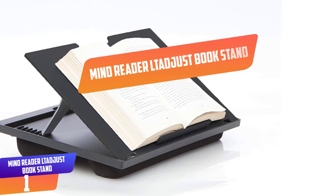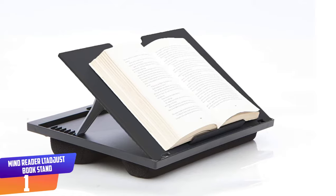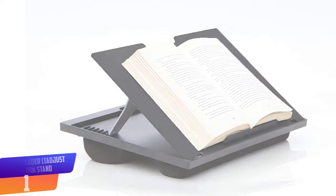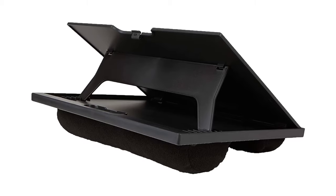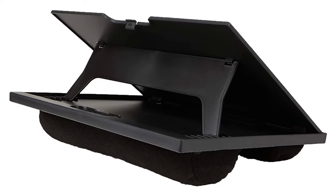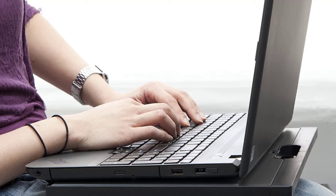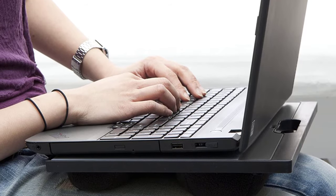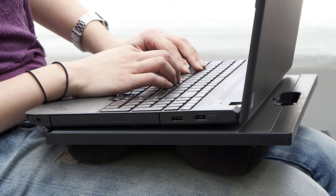Number 1: Mindreader LTADJUST Book Stand. Enjoy the comfort and versatility of the Mindreader Portable Cushioned Desk Table for your lap. For those who are constantly on the go and always in need of a space to work on, this is perfect for you. This lightweight lap desk can travel with you to school, the airport, or even around the house — simply find a place to sit and get to work. Designed for the ultimate in comfort, the Mindreader lap desk offers two padded cushions to provide long-lasting comfort for your legs while you sit, perfect for those who need to work for an extended period of time. The padded cushions will allow you to work comfortably anywhere you choose.